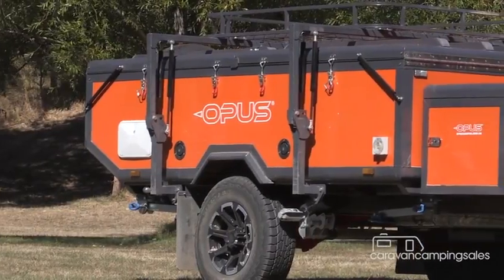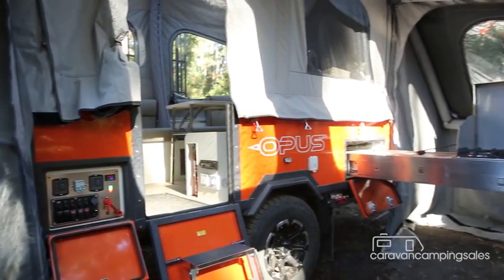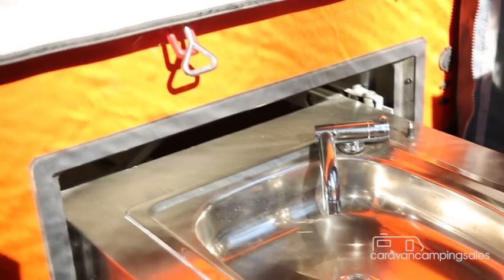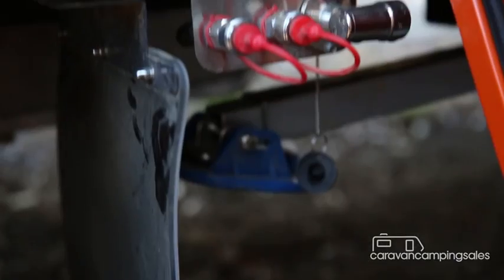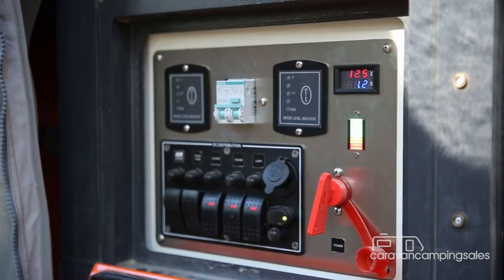The Aeropus is priced between $25,000 and $30,000, which is pretty good value considering you get all the air pole technology including the annex, a slide-out kitchen with 4-burner cooktop and running sink, 40-litre fridge, outside shower and water pump, 9-kilogram gas bottle, 280-litre water tanks and 200-amp-hour batteries.